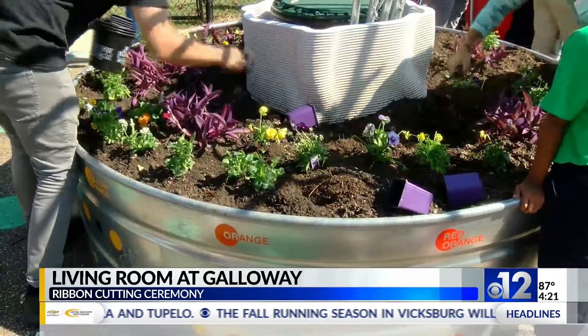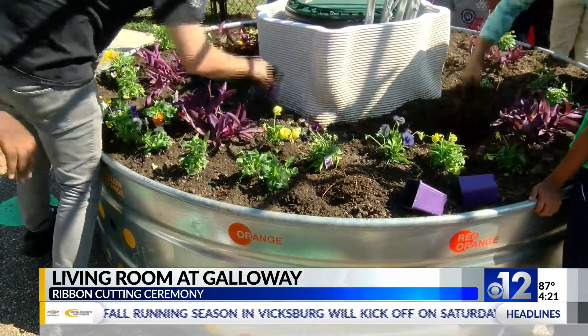It's Team Peas in the house! It's Team Tomato in the house! Who's excited? A grant from Bloomberg Philanthropies helped fund the project.